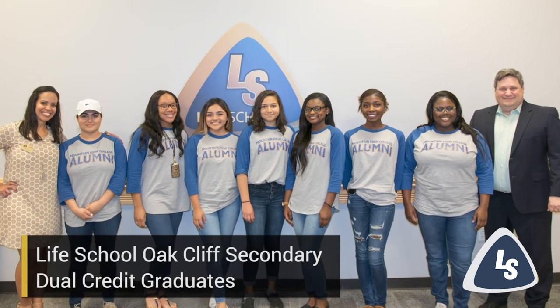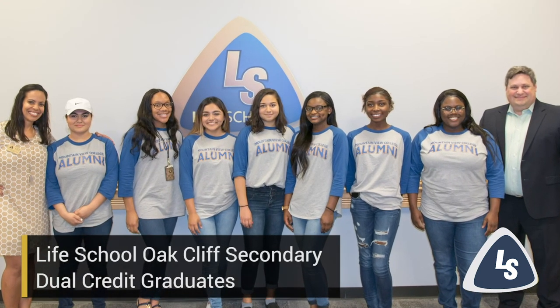If dual credit is a program that interests you, please talk with your high school counselor. Even middle school students can begin to plan and prepare to take dual credit courses once they get to high school.